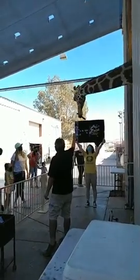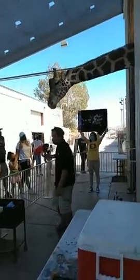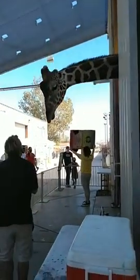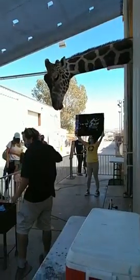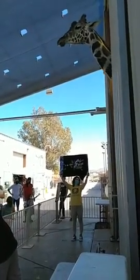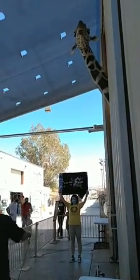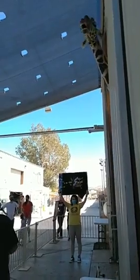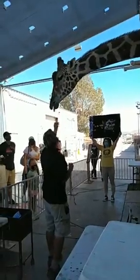Giraffes are going through a tough time in the wild, and a lot of people don't care about it — it's called a silent extinction. People hear about elephants and rhinos, but not much about giraffes. 80% of the giraffe population has been on the decline in the last 20 to 40 years. Ozzie wants to let everyone know the only way to shoot a giraffe is with a camera. He's actually pretty popular on social media — a lot of people use him as their Tinder profile, so if you see him on Tinder, swipe right.